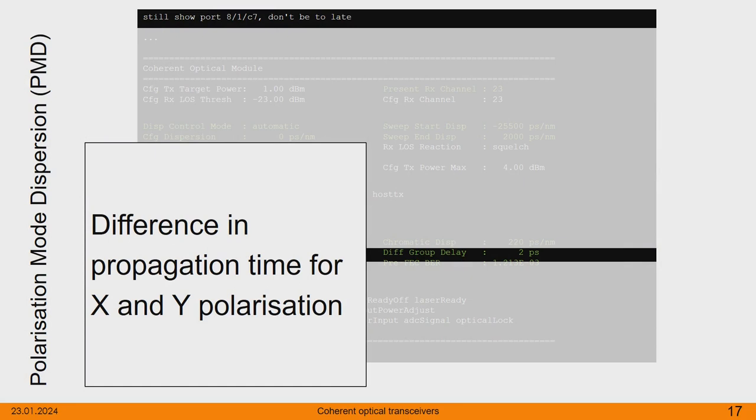As Gerhard mentioned regarding polarization, we have two axes — X and Y — and also inside the fiber the signal on the X and Y planes can change while traversing over time. This delay is called differential group delay. We measured two picoseconds on our link, and typically transceivers are capable of compensating up to 10 picoseconds — beyond that they will end up in bit errors. This is typically mentioned in the data sheet of the transceiver.